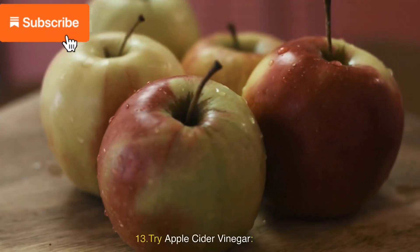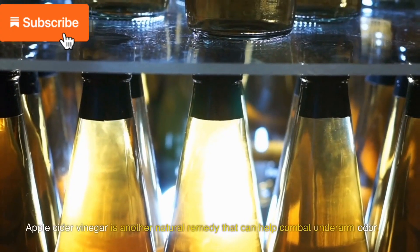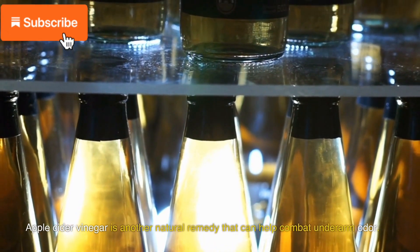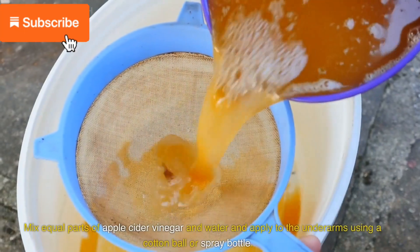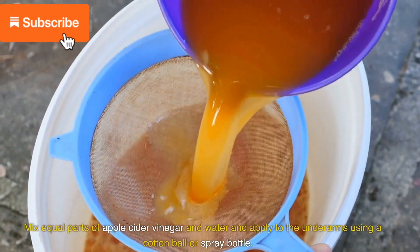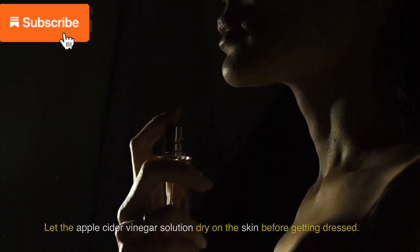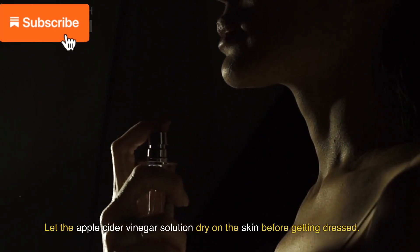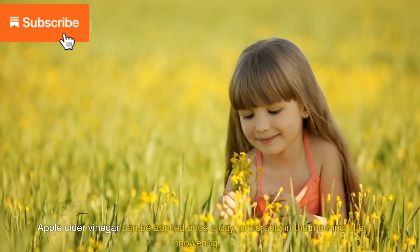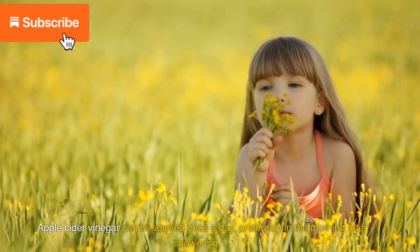13. Try apple cider vinegar. Apple cider vinegar is another natural remedy that can help combat underarm odor. Mix equal parts of apple cider vinegar and water and apply to the underarms using a cotton ball or spray bottle. Let the solution dry on the skin before getting dressed. Apple cider vinegar can be applied once a day, preferably in the morning after showering.